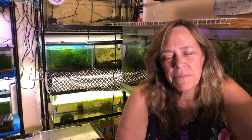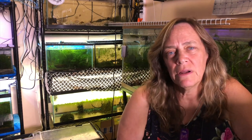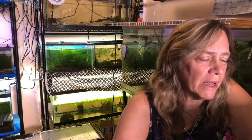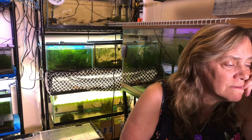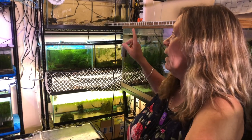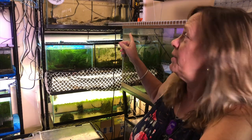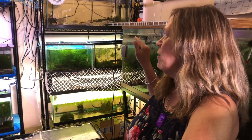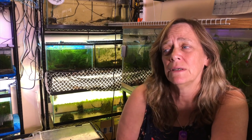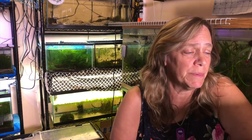This blue cichlid — I'm going to call it a blue dolphin. The blue dolphin resembles the frontosa, but they come from two different lakes. I can't keep them with my Synodontis catfish. I have one Synodontis catfish up there, and I might move them in, only because I think that's why I don't have any babies in my shell dwellers — because of that catfish.